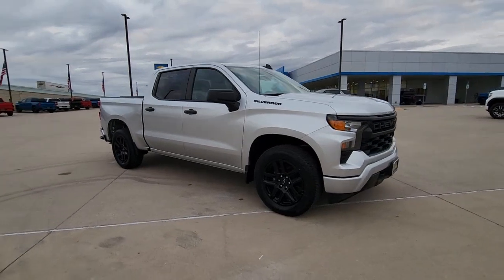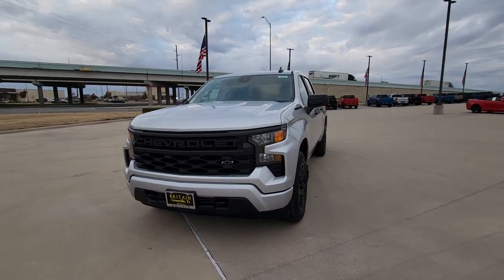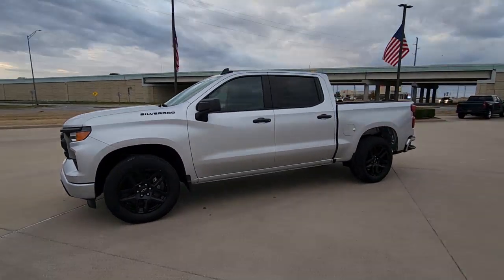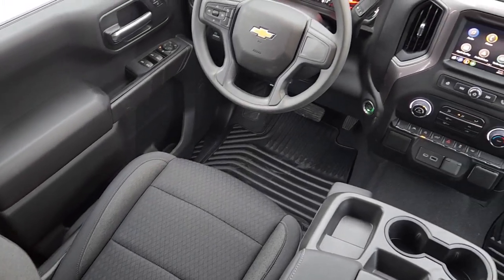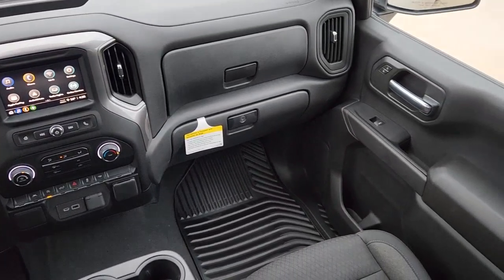Keyless entry, satellite radio, remote engine start, lane keeping assist, aluminum wheels, wi-fi hotspot, power driver seat, alarm, electronic stability control, bluetooth connection. Work smart in the comfortable connected Silverado 1500 — drive it today.